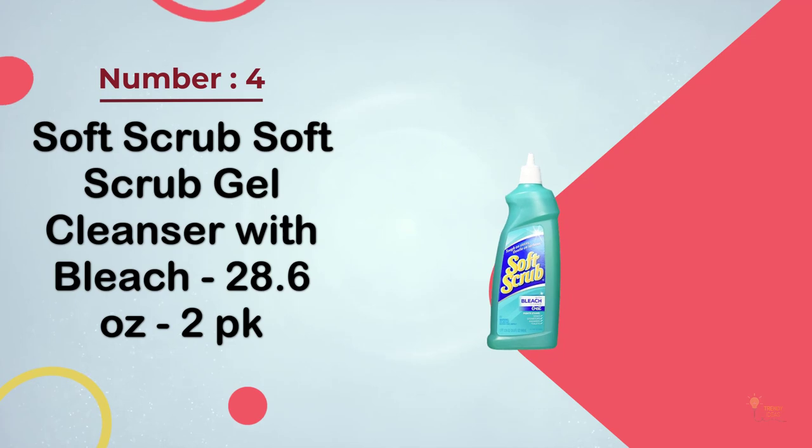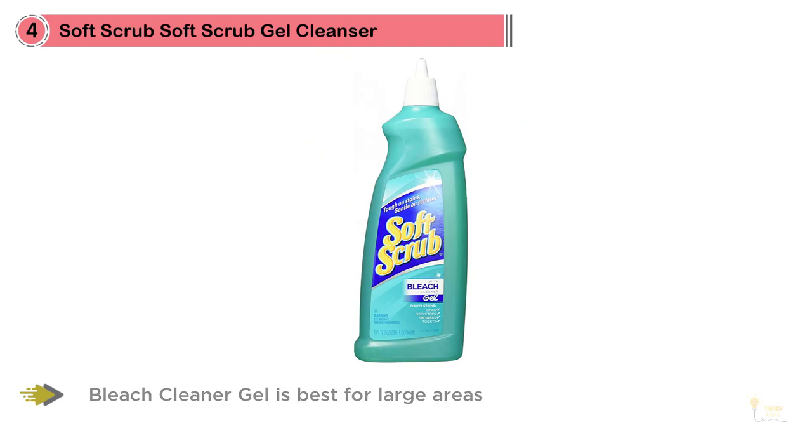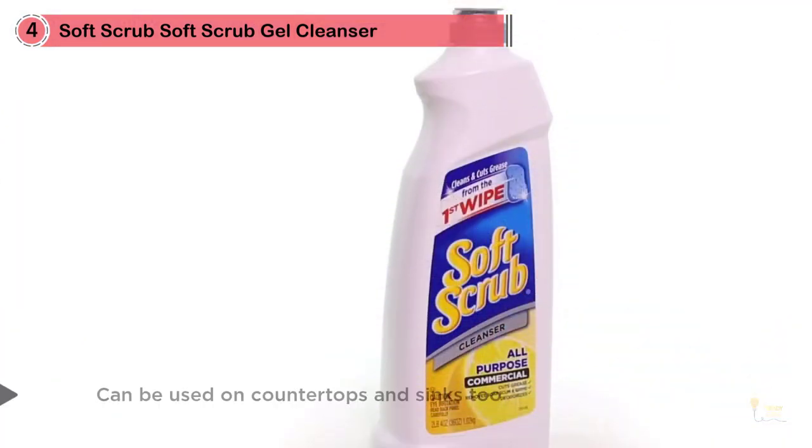Number four: Soft Scrub Gel Cleanser with Bleach, 28.6oz, 2-Pack. Soft Scrub with bleach cleaner gel is best for large areas like floors — it not only cleans but kills germs too. Apply along grout lines, let it work for a few minutes, then brush and rinse. The gel formula helps it stay put so it can better penetrate grimy grout, and it can also be used on countertops and sinks.